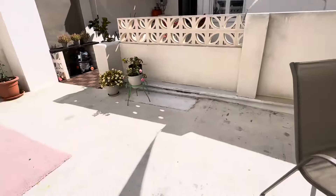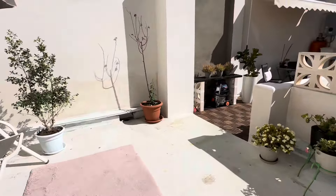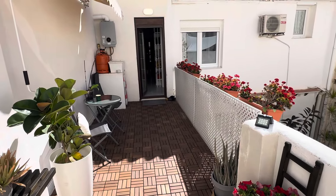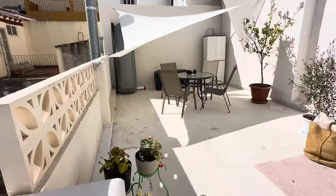Loads of entertaining and sunbathing space — really nice! I am Vanessa from Hello to Spain. Send me an email and I will be delighted to bring you to come and have a look at this property. Thank you and I'll speak to you soon.